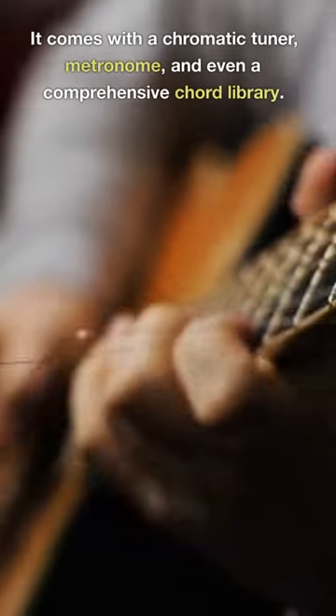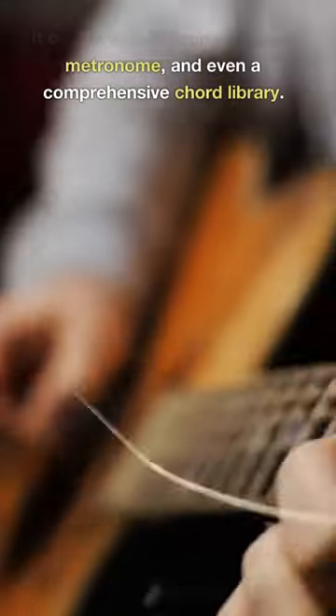4. Guitar Toolkit is the perfect app for those who want to make sure their instrument is always in tune. It comes with a chromatic tuner, metronome, and even a comprehensive chord library.